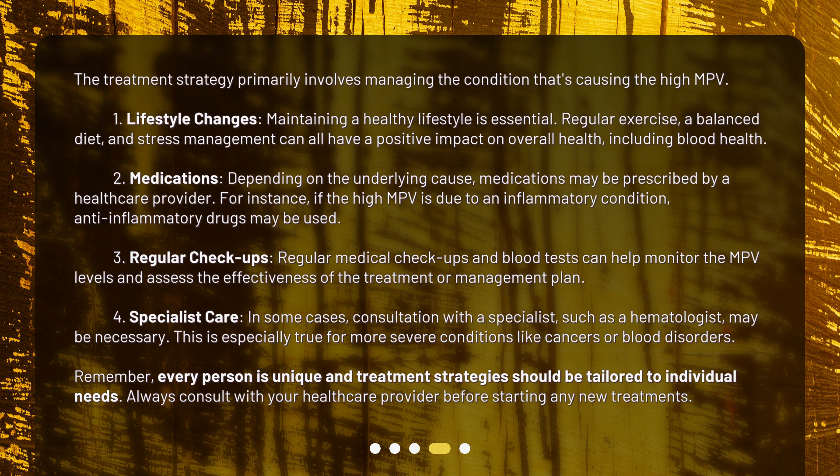Second, medications: depending on the underlying cause, medications may be prescribed by a healthcare provider. For instance, if the high MPV is due to an inflammatory condition, anti-inflammatory drugs may be used.